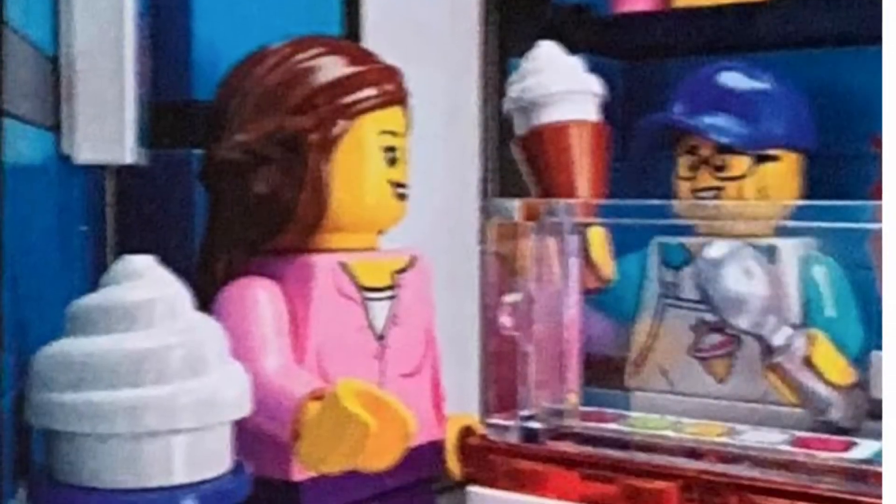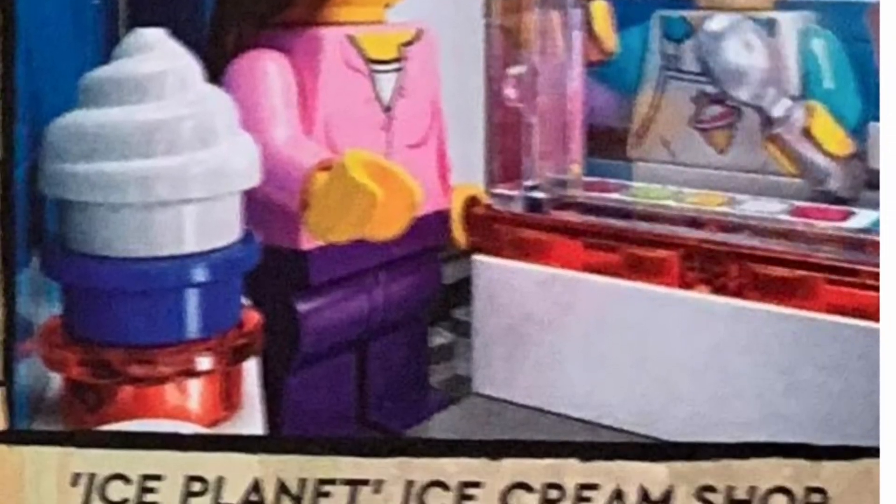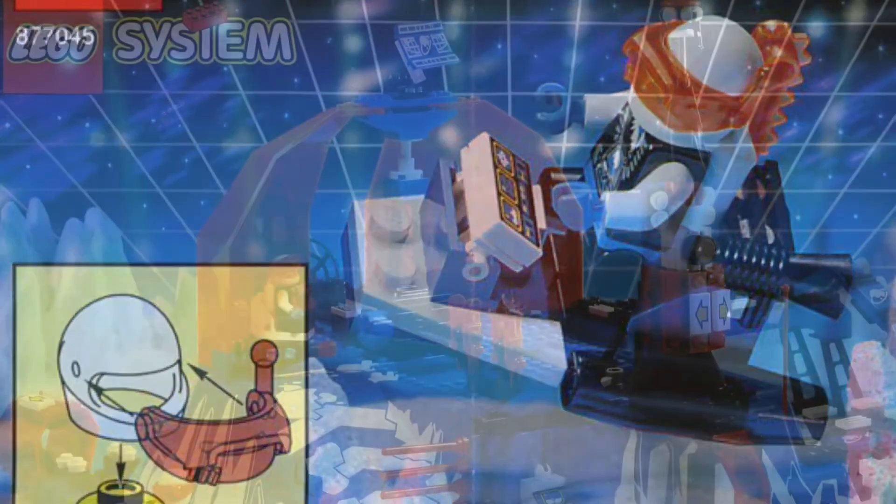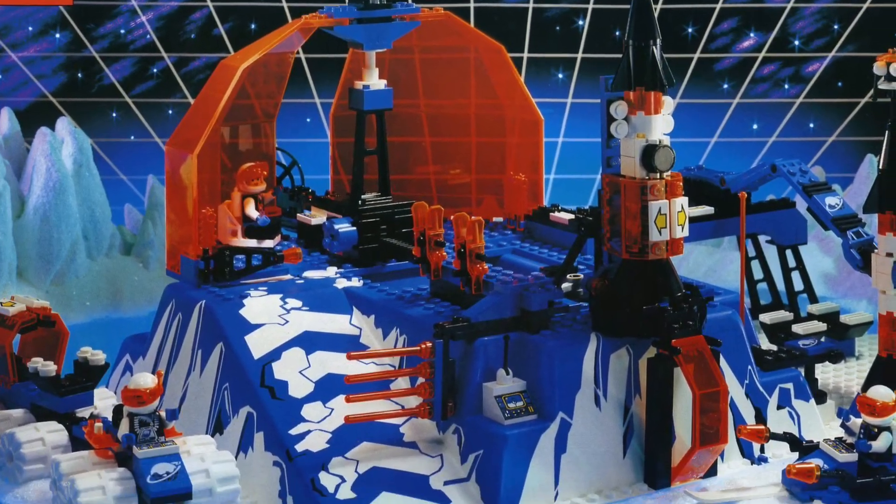Some of the shops are pretty interesting, but one that caught my eye is the Ice Planet ice cream shop. Ice Planet is an old Lego theme, and I think that's a pretty nice little Easter egg for them to put in there.